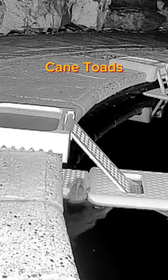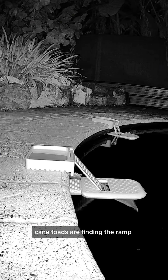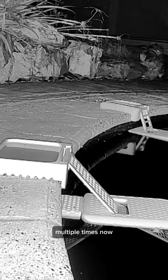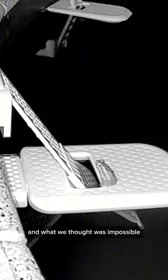Cane toads. Now, we're obviously not trying to support the cane toad population, but it has shown us how other ground frogs could use it. Cane toads are finding the ramp and can get out easily, and they've even worked out how to jump out. Multiple times now, toads have jumped out successfully without falling back in, and what we thought was impossible.